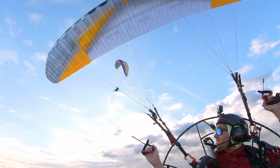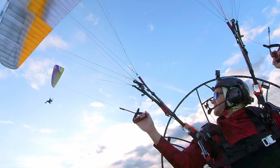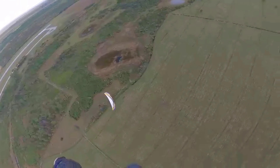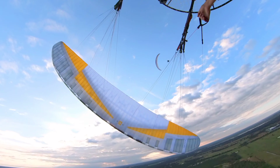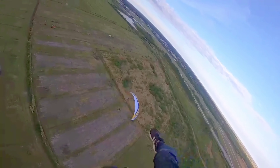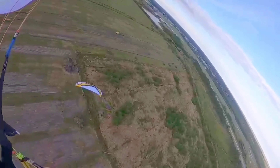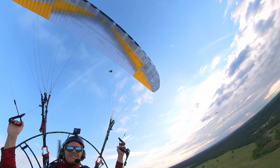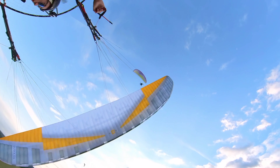Scotty came over with his Viper, I believe, in the colors of Barney. And we went for a little rip around the field. It was a blast. Super fun. Thanks, Scott.